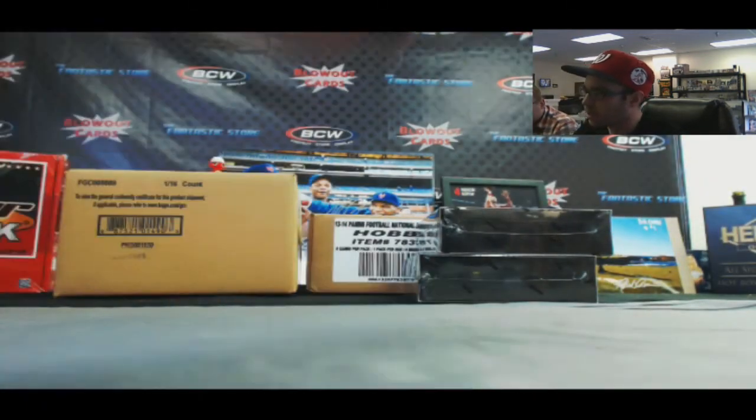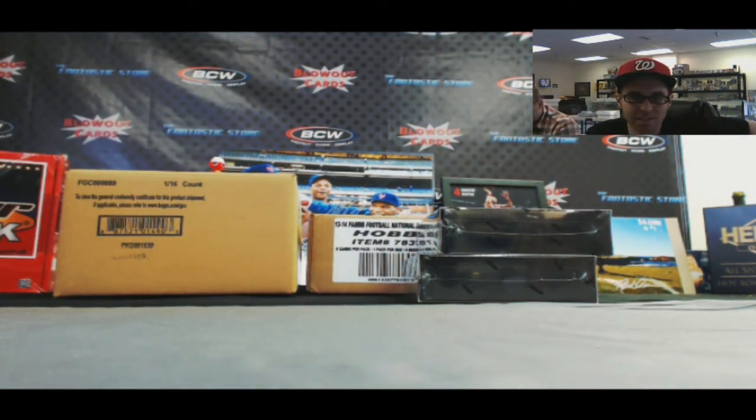Alright Jason, appreciate it buddy. I'll hold those last two boxes for you and I'll get this out to you as soon as I can. Later, bud.